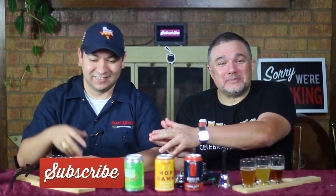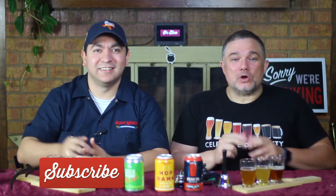Be sure to like, comment, and subscribe. And if you're watching on YouTube, be sure to ring the bell so that you get notifications every time we upload a new episode. And if you're watching on Facebook, be sure to share with all your friends. So until next week, Beer Bros out.